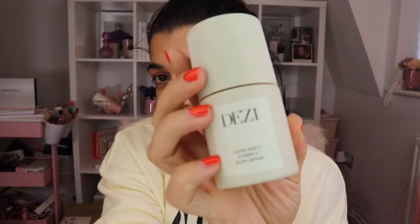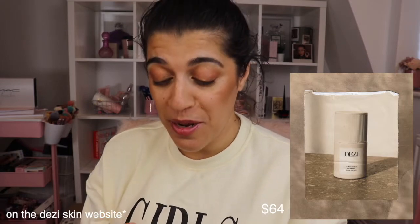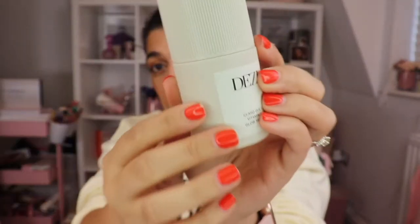Next up we have from Desi Skincare, which is this. It launched at the beginning of the year and it is a Vitamin C Glow Serum. It is absolutely beautiful — I absolutely love the packaging. It's a glass bottle and I had this shipped over from America because I bought it on launch day. It really gives you that nice glowy, dewy look that we all love. When I was applying this to my skin, I was getting so many compliments. It gives you an all over glow and Vitamin C is so good for you.